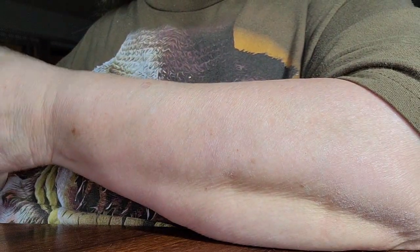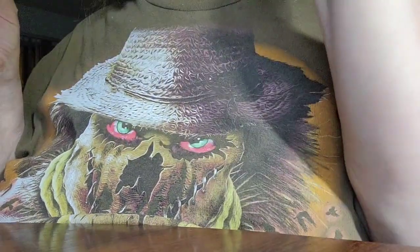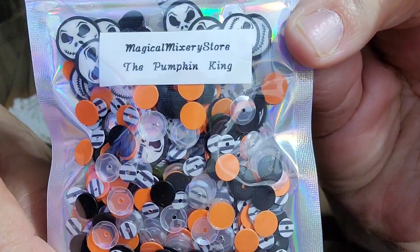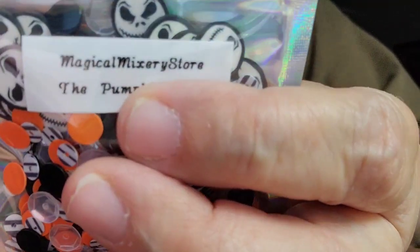Then these are sequins called the Pumpkin King — it's the Nightmare Before Christmas theme — and that's what it looks like. And this is her store right there if you guys can see it.